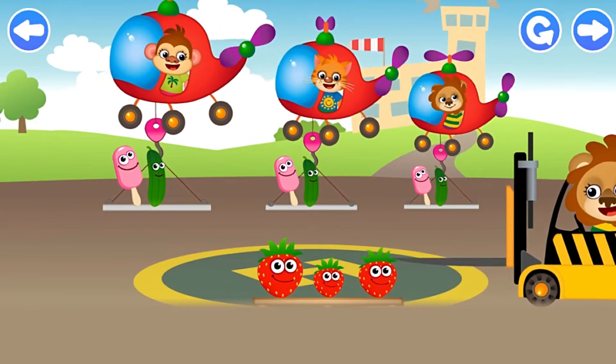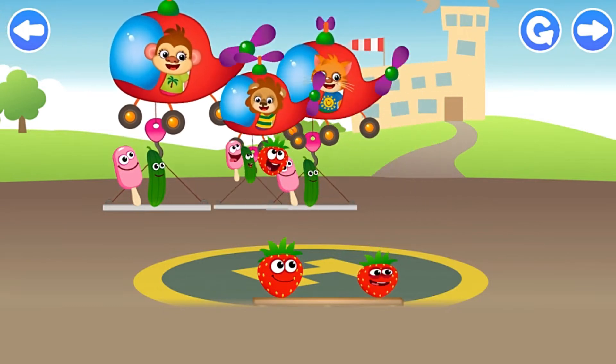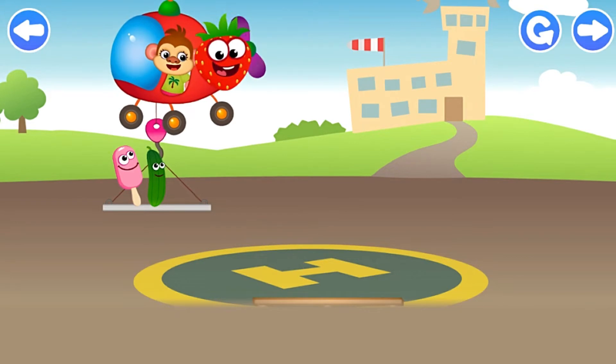More passengers incoming! Put the funnies on the platform for the helicopter to take off! Middle! Then you start eating strawberry! The second one! Big strawberry!